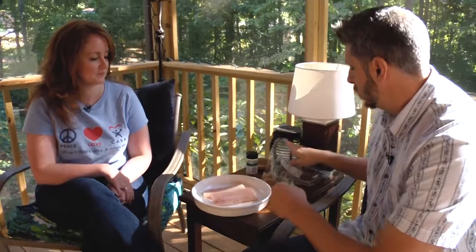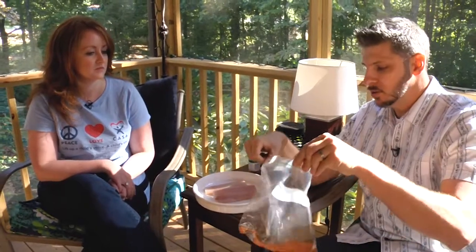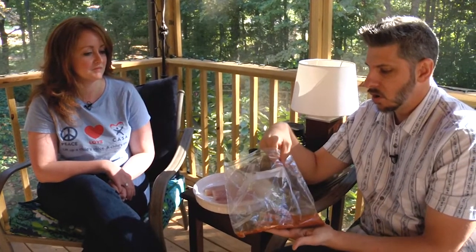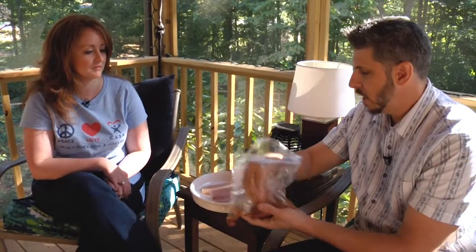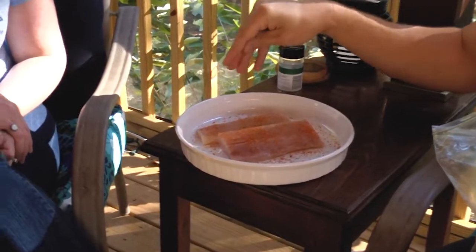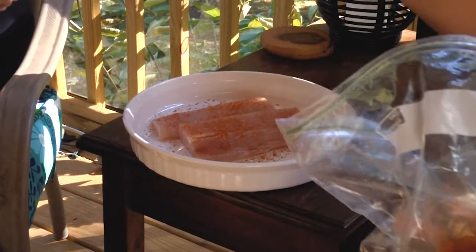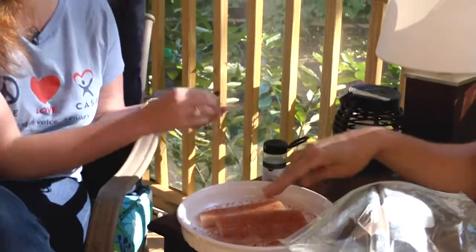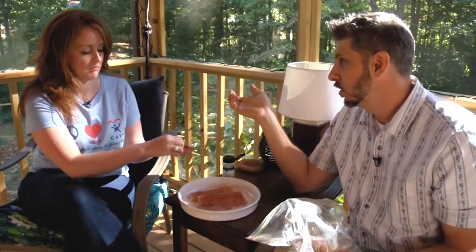We can use regular taco seasoning or fajita seasoning, but I have my special seasoning right here — a combination of brown sugar, salt, paprika, onion powder, garlic powder, and various things. I'm going to sprinkle that all over the top. Then add a little extra cumin, because that is the traditional, iconic taco taste — very prominent in Mexican cooking.